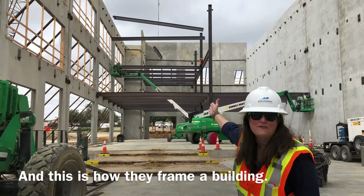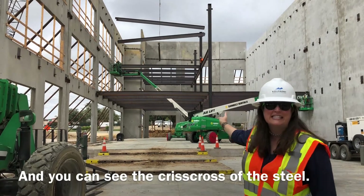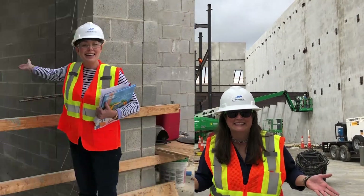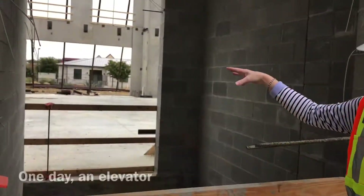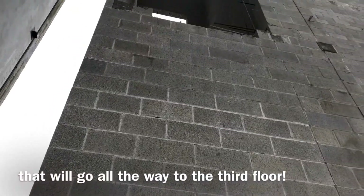And this is how they frame a building. You can see the criss-cross of the steel — that's called a Christmas tree. This is an elevator shaft. One day, an elevator will be installed here that will go all the way up to the third floor.